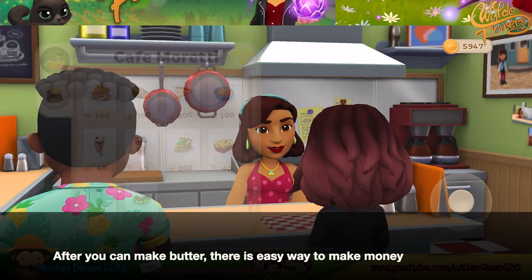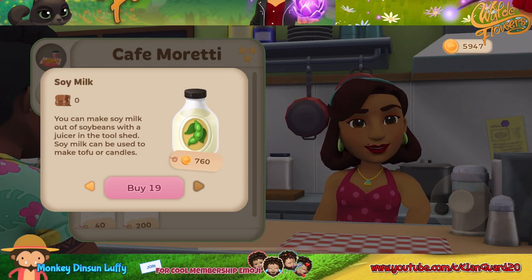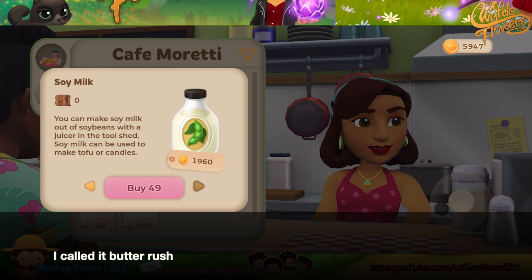After you can make butter, there is an easy way to make money. I call it Butter Rush.